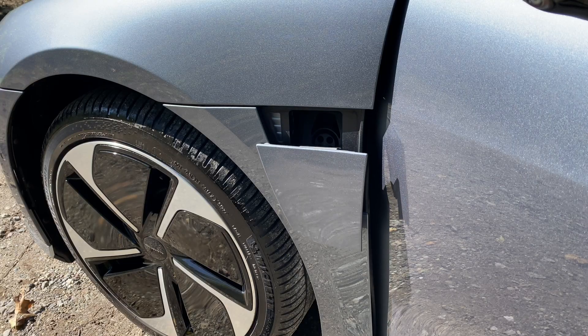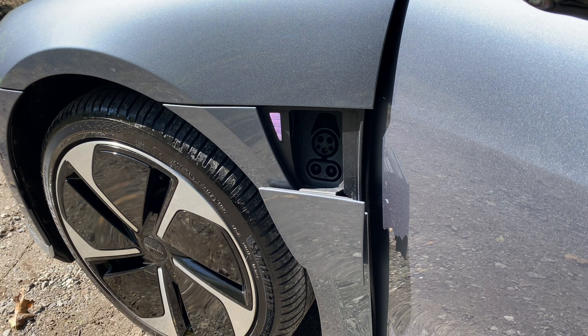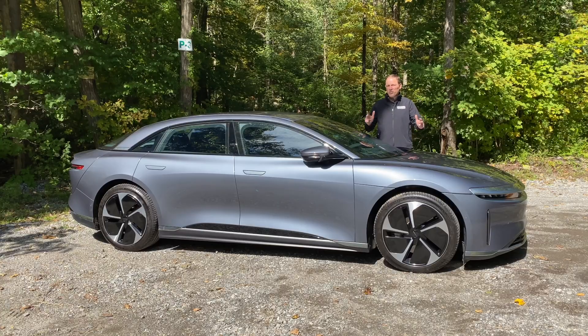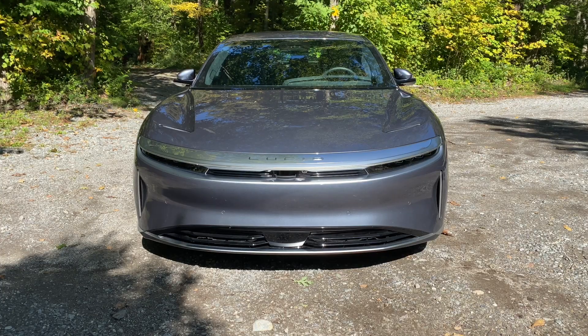Its 92 kilowatt-hour battery pack is good for a driving range of 410 miles per charge, and it still has a 480 horsepower all-wheel drive system. Of course, at a starting price of $84,000, don't think of this as an economy car.